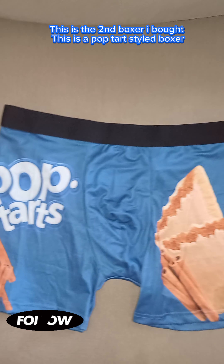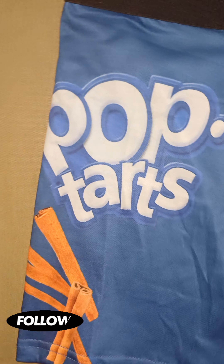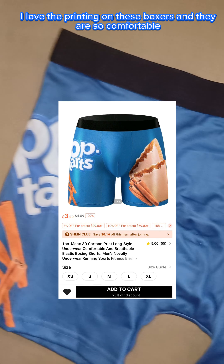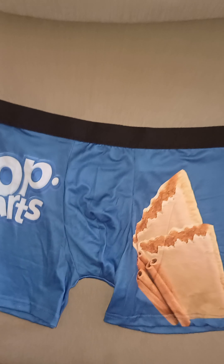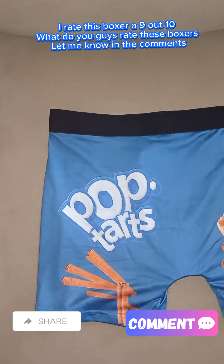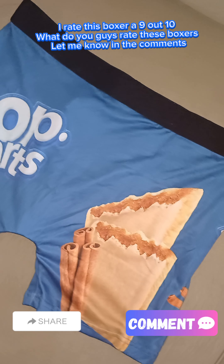This is the second boxer I bought. This is a Pop-Tarts style boxer. I love the printing on these boxers and they are so comfortable. I rate this boxer a 9 out of 10. What do you guys rate these boxers? Let me know in the comments.